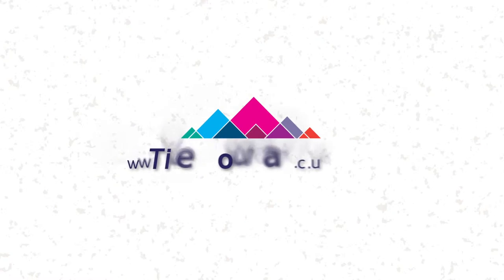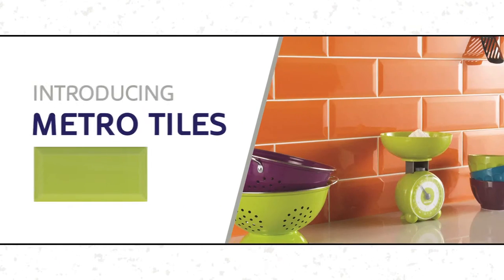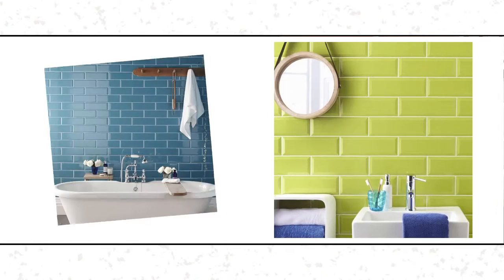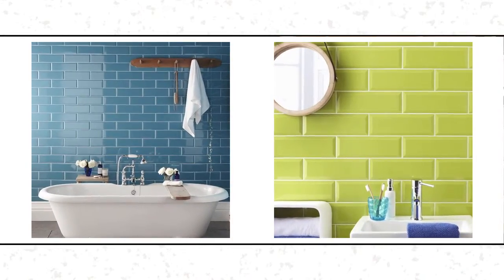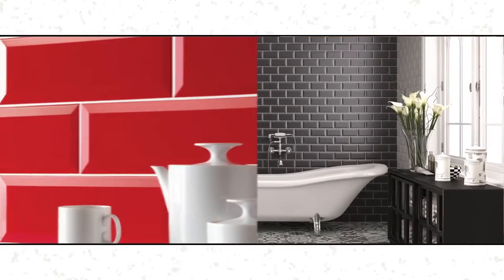Welcome to the Tile Mountain Guide to Metro Tiles. Metro Tiles are the new trend in creating a modern retro feel to any kitchen or bathroom. They can be used horizontally, vertically, and can be brick bonded.